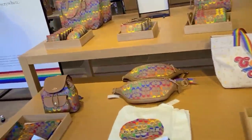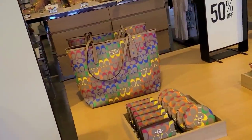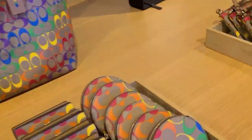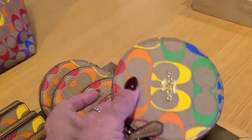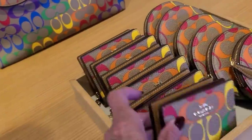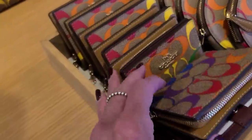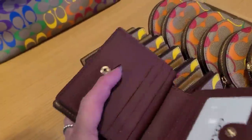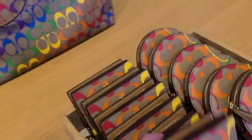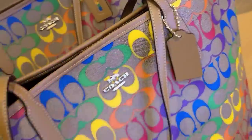Well, Coach Outlet and it just came in today, so we've got everything here to look at — the rainbow collection. It is a lot of different things. Got the little coin purse and it's all on coachoutlet.com. All the prices if I can't find them here for you today, the colors are so bright and pretty. Hang tag.